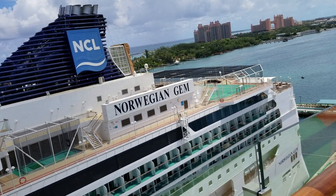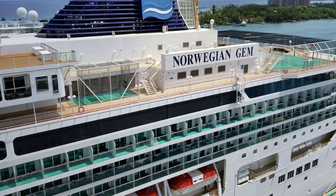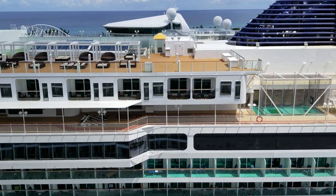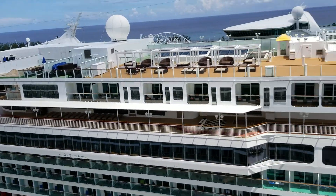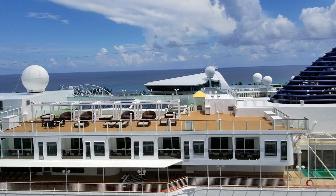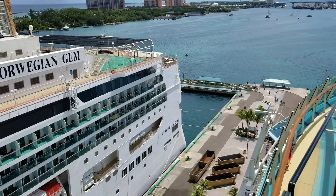This is the Norwegian Gem — it's docked next to us. But that was not the ship that was next to us at their private island yesterday; that was the Norwegian Star that we left Miami with. And then beyond that, over there, is Enchantment of the Seas. I walked over and just took a peek at it.